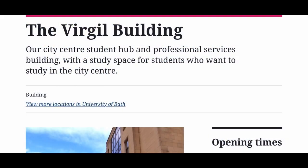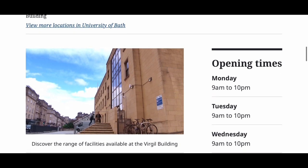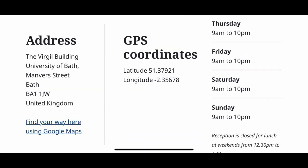The Virtual Building is one of the University of Bath's off-campus study spaces. You just need your library card to access it, and it's really great if you fancy a day studying off-campus when you have no lectures. The address is shown here on the left.